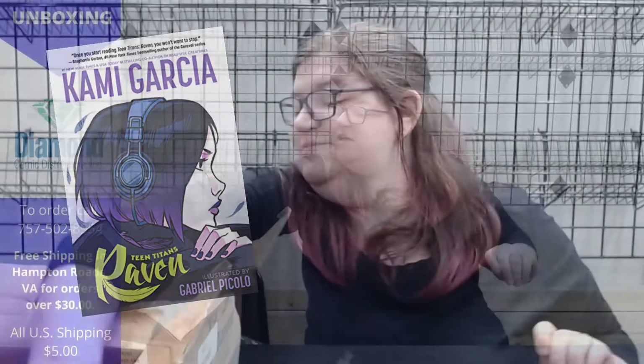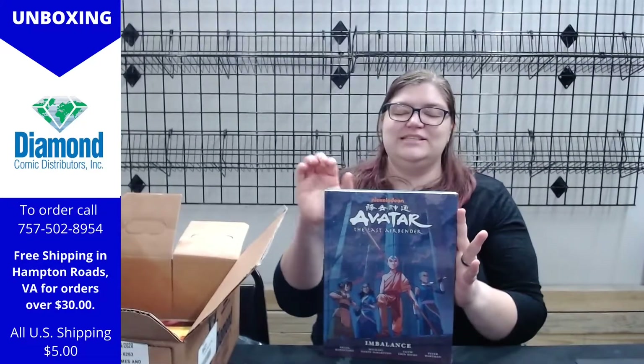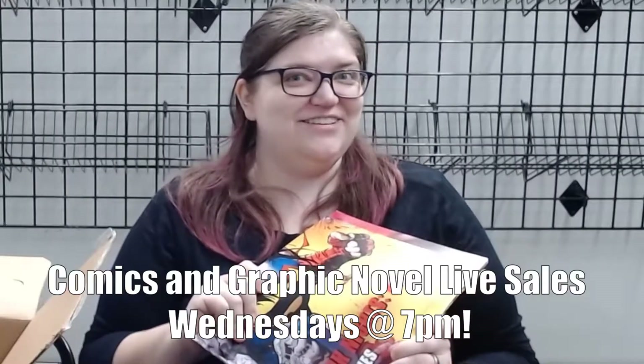The ever popular — once again — Avatar: The Last Airbender. This is the Imbalance hardcover. We definitely have all of them in stock if you want to read some extended adventures of Aang, Katara, Sokka, and occasionally Toph — because who doesn't love Toph? These will be things we will be doing stuff with later, so tune into our live sales to see more.